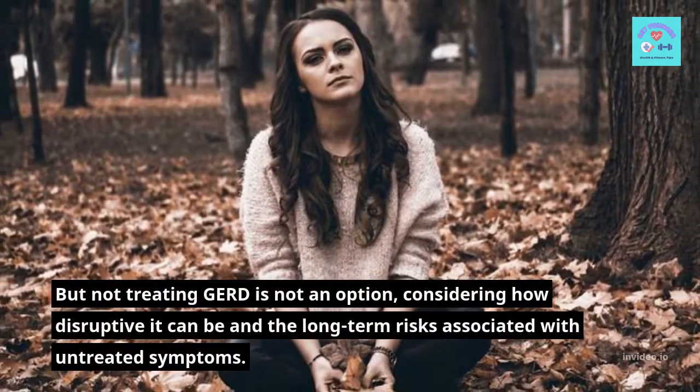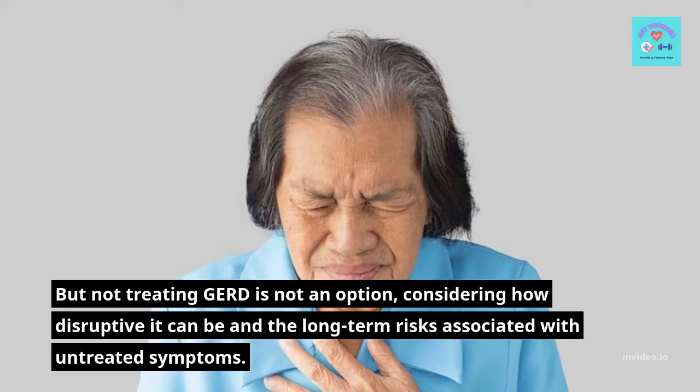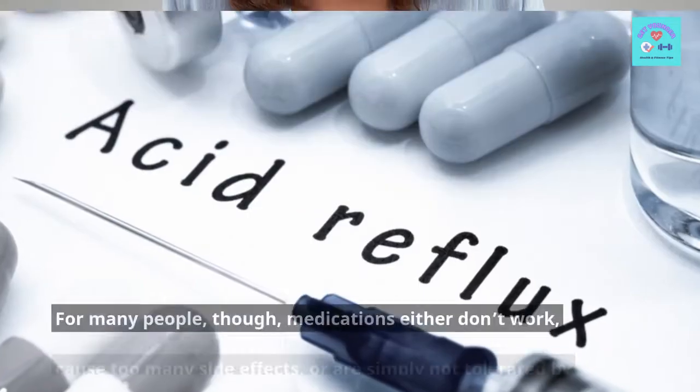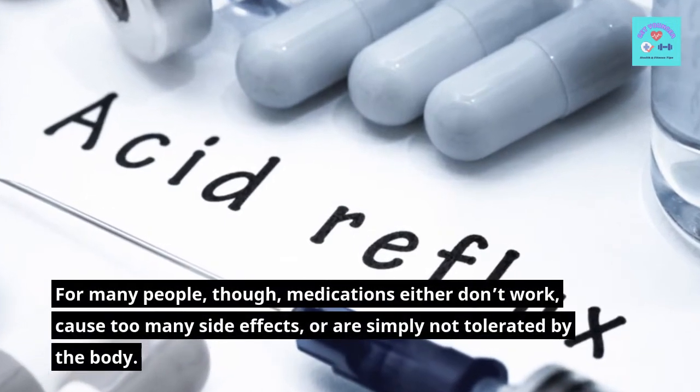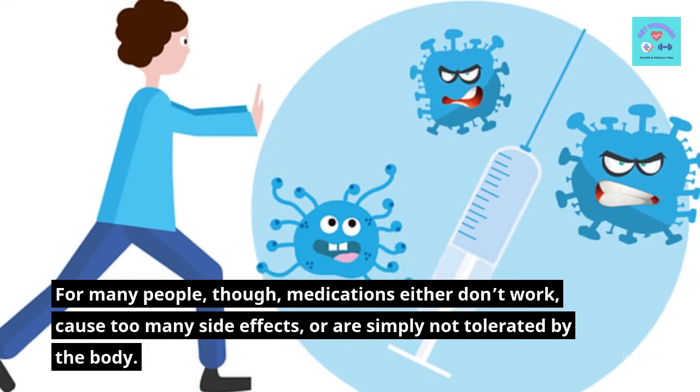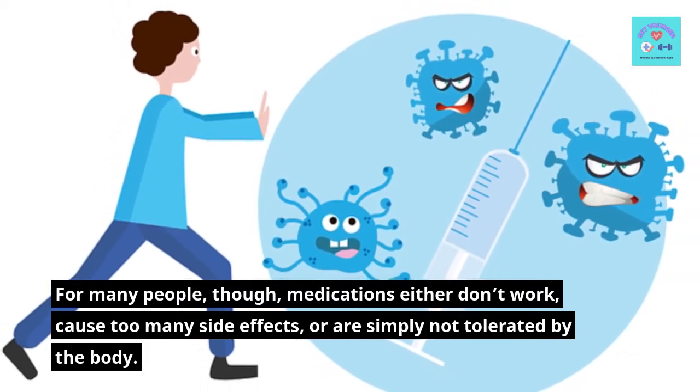But not treating GERD is not an option, considering how disruptive it can be and the long-term risks associated with untreated symptoms. For many people, though, medications either don't work, cause too many side effects, or are simply not tolerated by the body.